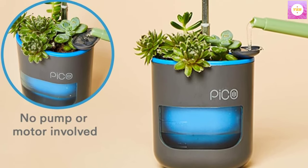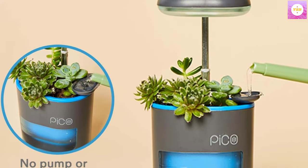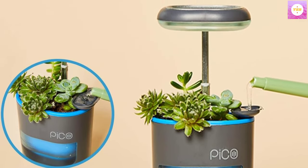Want to grow more? With Pico, daisy-chaining multiple units with USB-C cables allows you to create a unique growing environment.